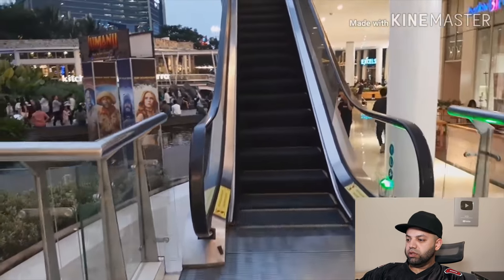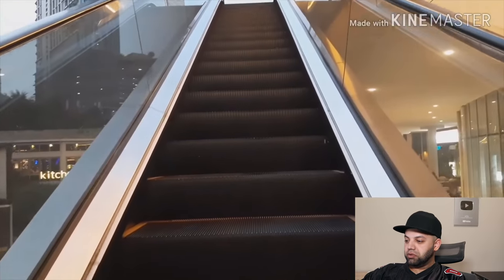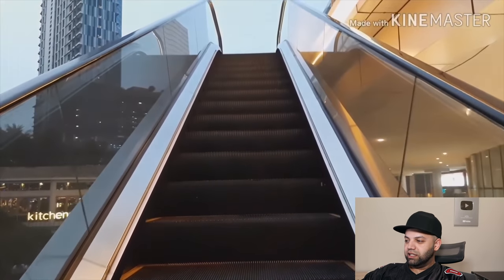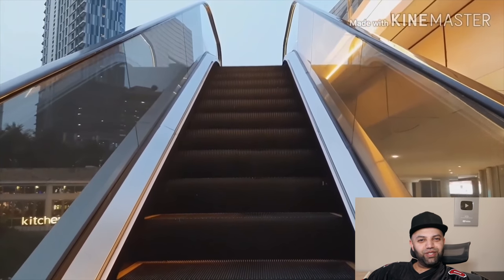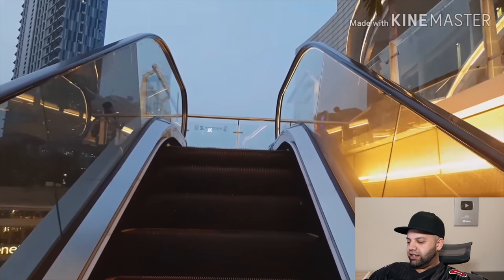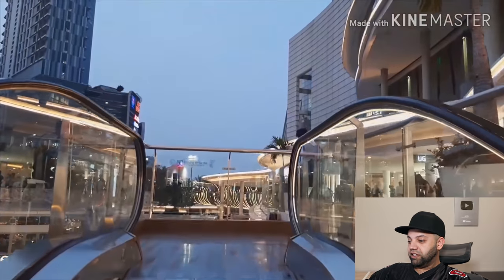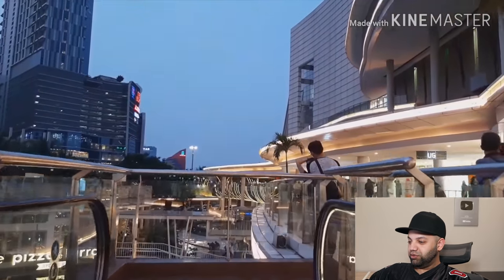Oh, it looks like a nice area. Nice tall buildings, water fountain, escalator — that lets you see what this Skybridge is all about. Wow, a nice view already of these beautiful buildings.